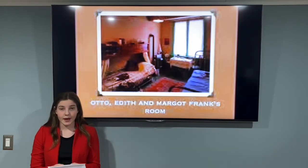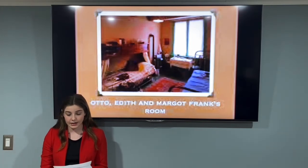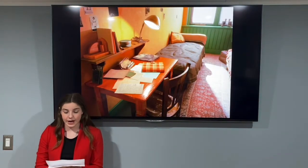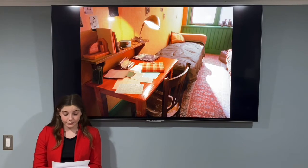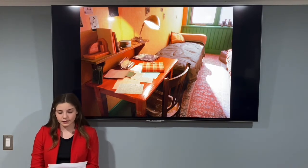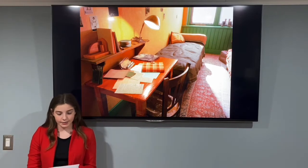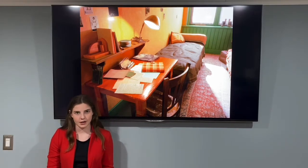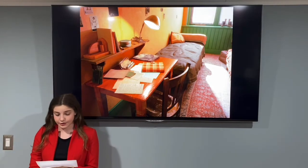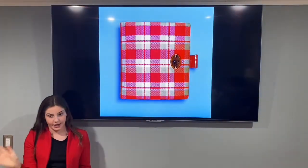In the bedroom, Anne's sister Margot slept with her parents. There was a bed, a small table, and chairs. Through another door inside the first room is where Anne and Peter Fritz slept. On the wall above Anne's bed, she hung a lot of pictures of famous people from Hollywood. A desk was also in the room where Anne wrote in her diary — and this is the desk, and that's the diary that she wrote in.